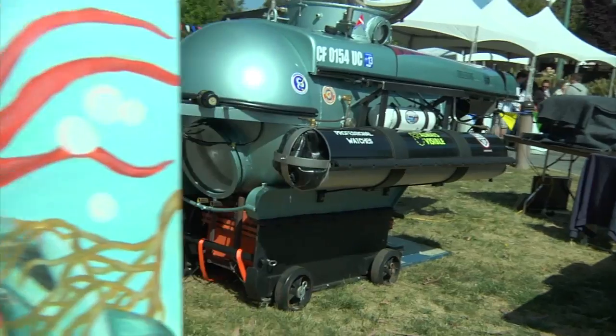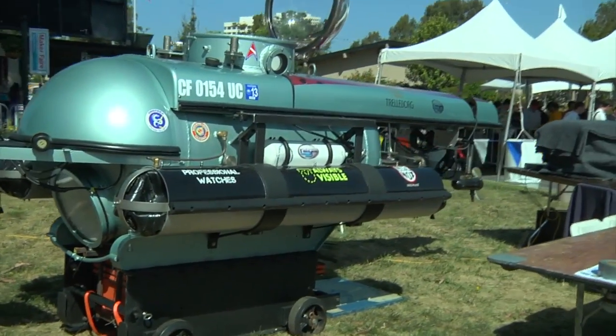Hi, I'm Will. I'm here at Maker Faire 2012 with Scott Cassell from the Underwater Voyager Project. Behind us is a submarine that you guys have built and designed yourselves. I want to hear all about this.